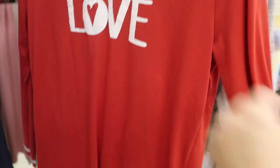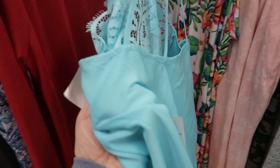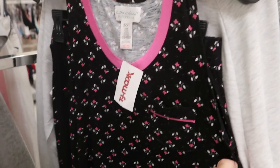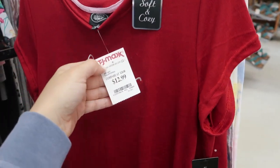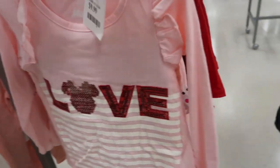Valentine pajamas are $12.99. Ellen DeGeneres is cute at $14.99. Jezebel styles are also available. Another Valentine look for $14.99, a sleep shirt from Danskin for $9.99. Here's a cute set from Laura Ashley — $12.99 for the top and little shorts. In the kids section, cute Disney items for $9.99.